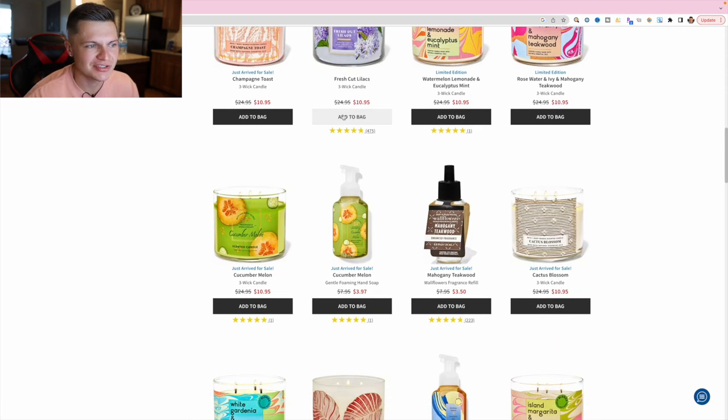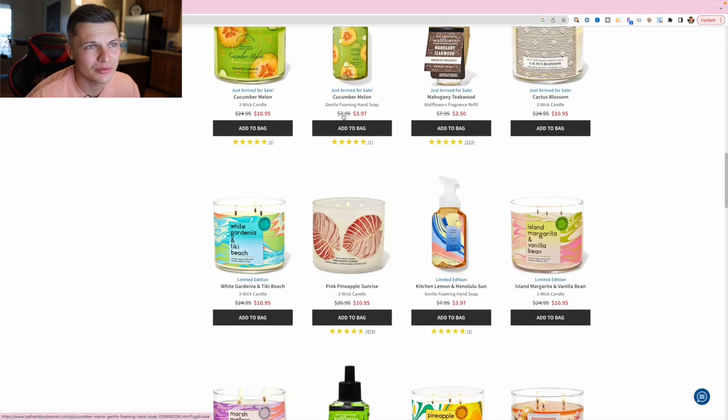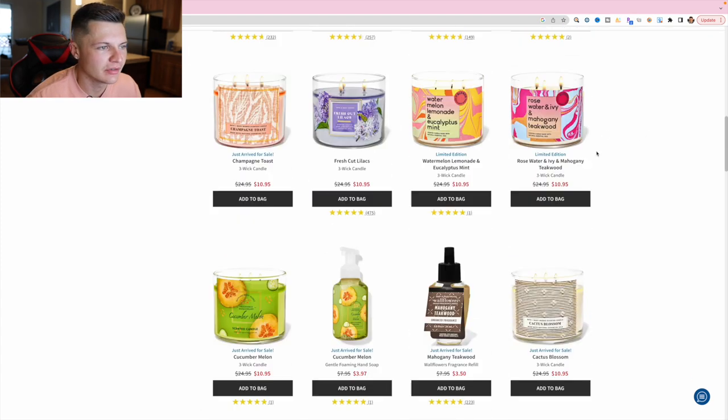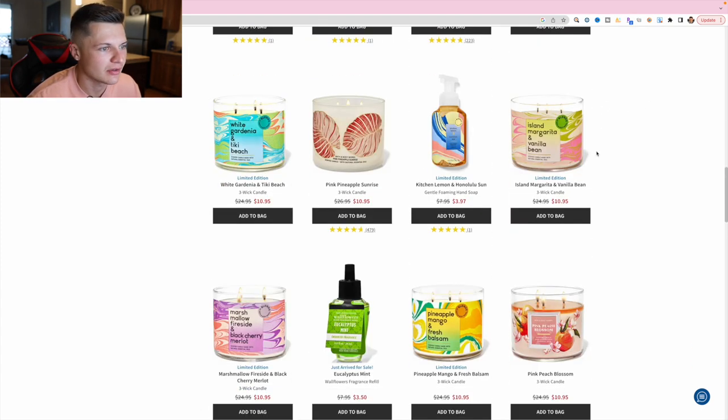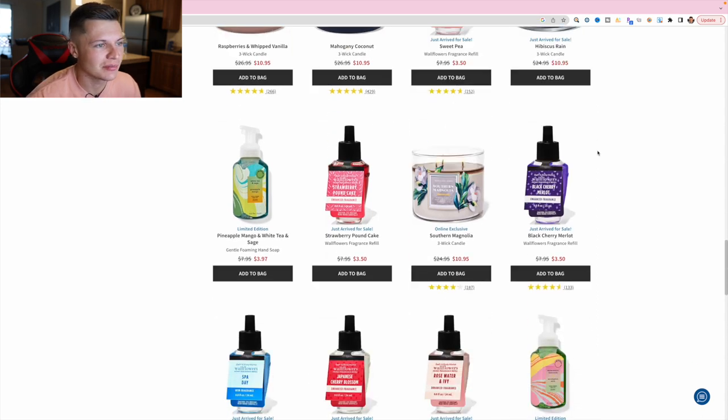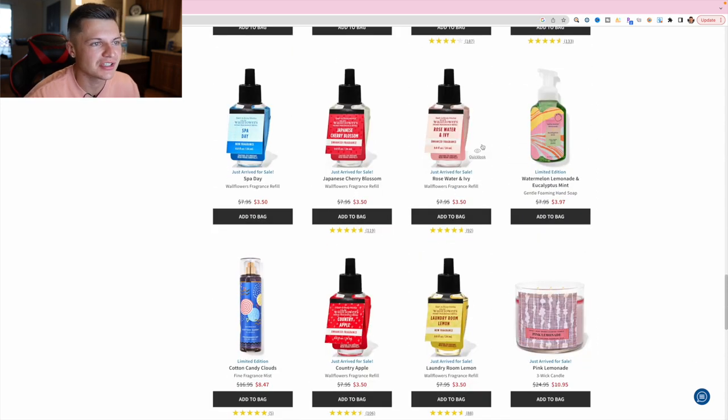I like the shower gels a lot of the time. With candles you have to involve bubble wrap and I just don't like doing that. But there's a lot of money in selling glass items because there's a barrier to entry where some people just aren't willing to do it. Let's check out these wallflower fragrance refills.